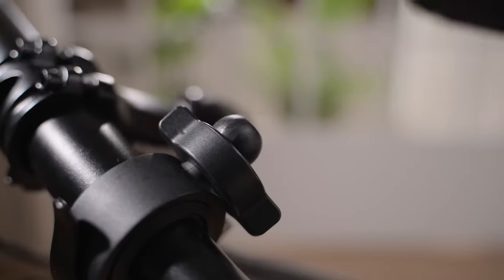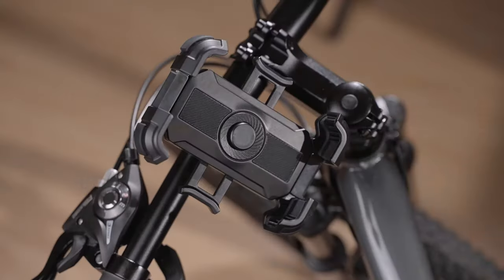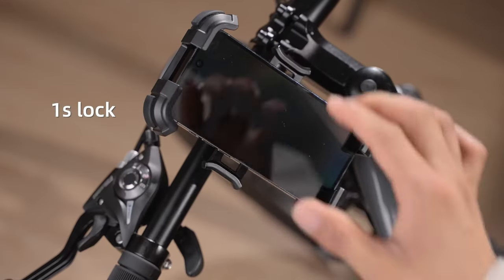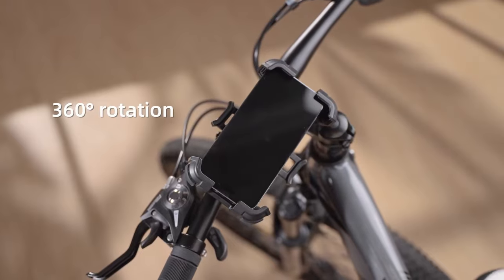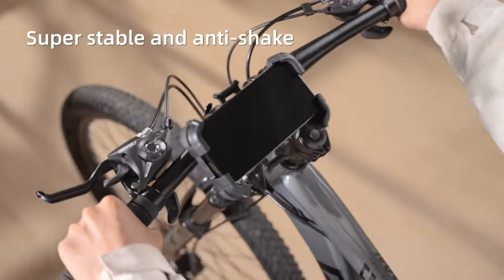The best part? It wraps your phone in all directions. With anti-slip silicone pads on the panel and clamping arms, your phone stays steady even at high speeds. Plus, the silicone corners protect your phone from scratches and drops, so no worries about wear and tear.